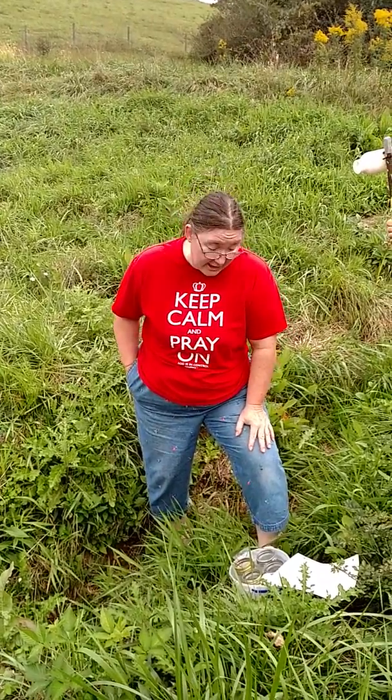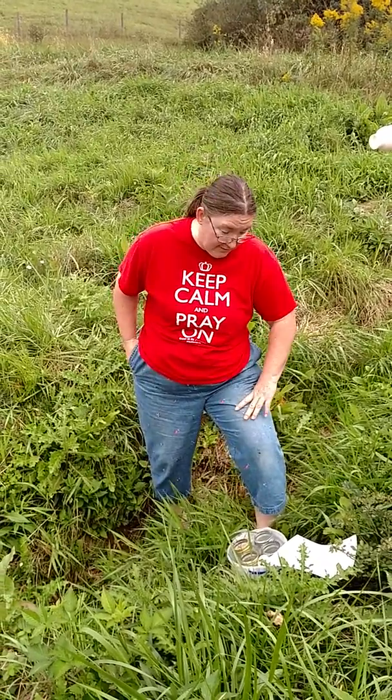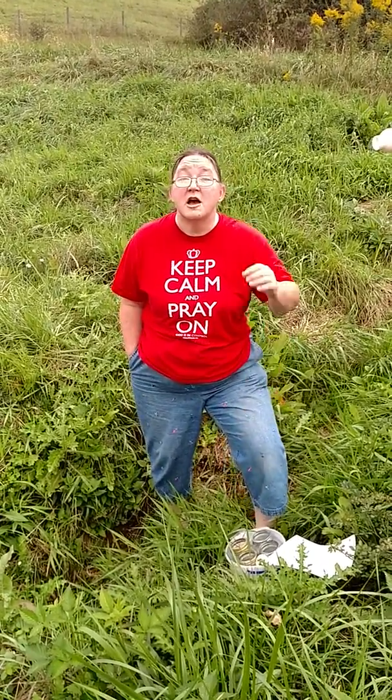I'm Nancy and I'm a science teacher doing Apologia Biology Experiment 2.1, the Pond Life Collection Part A.